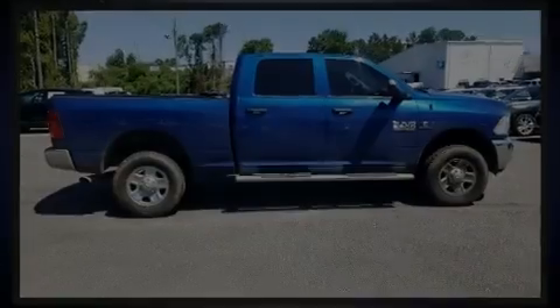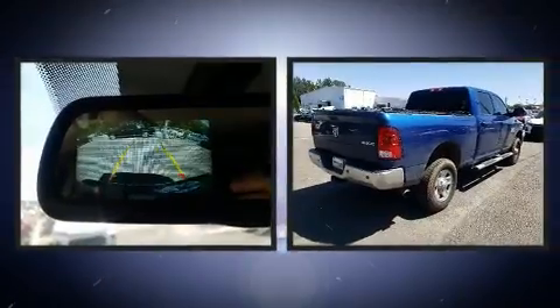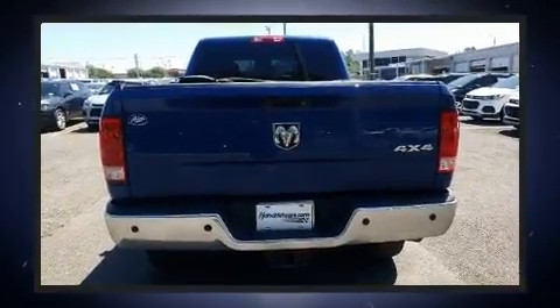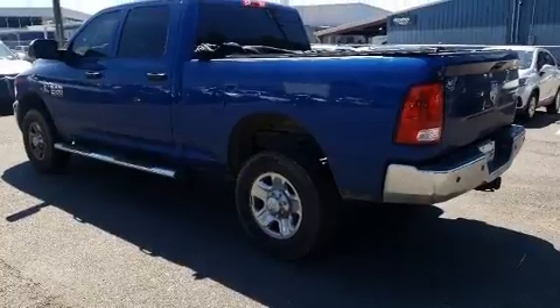Discerning drivers will appreciate the 2017 Ram 2500. This four-door, six-passenger truck still has fewer than 60,000 miles. It features an automatic transmission, four-wheel drive, and a refined six-cylinder engine.